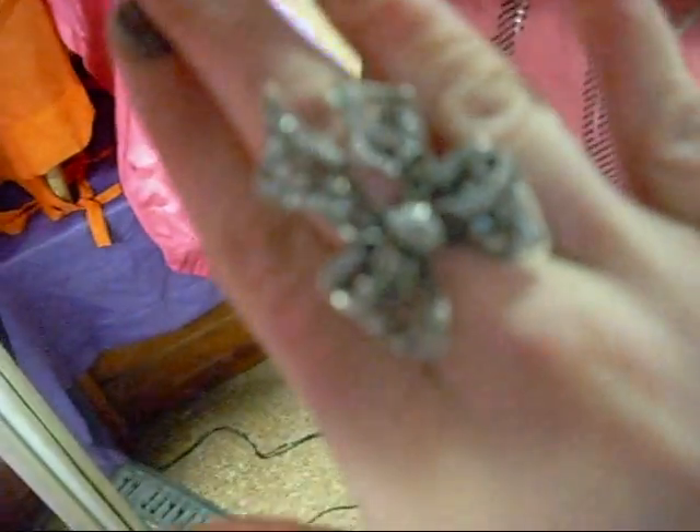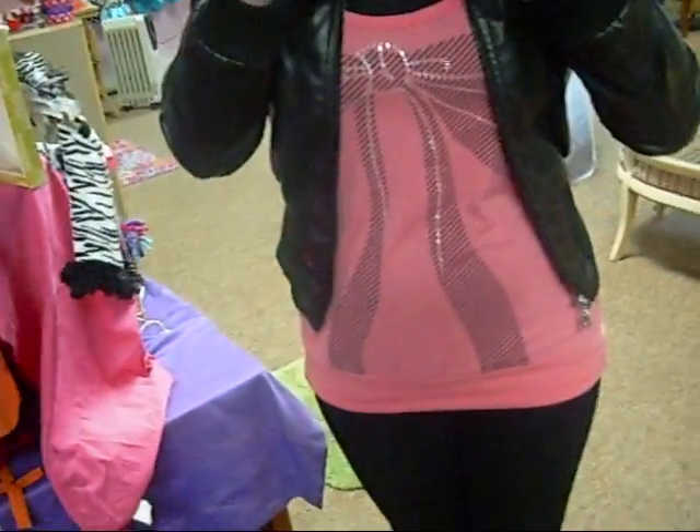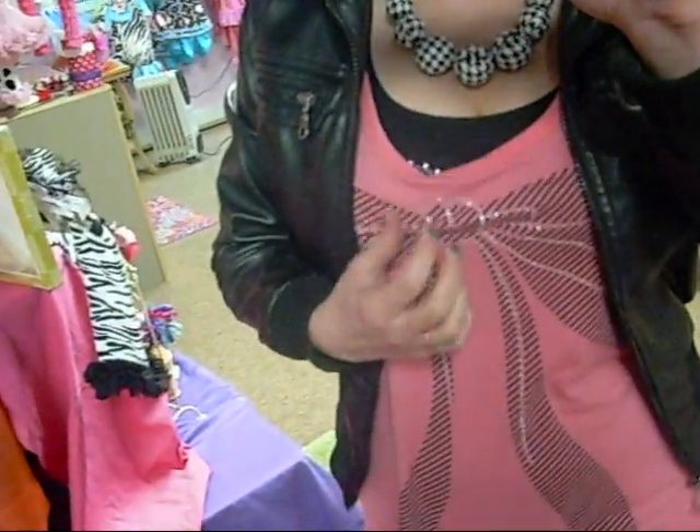And then just my engagement ring on this hand, and the bow ring on this hand. I got the bow ring at Rue 21 — I don't remember the price on that. And then my shirt is also from Rue 21. It's got like a bow with a little diamond detailing, and I have a black tank top under that.